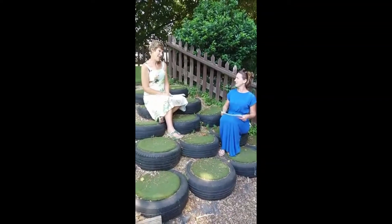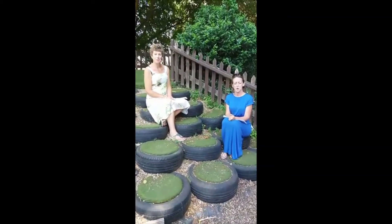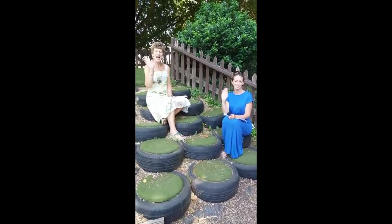How many did you get, Mrs Daniel? Ten out of ten! Well done. And well done to you too, Red Class. We hope you had fun with that and that you got some of the answers too. Take care. We'll see you soon. Bye bye!